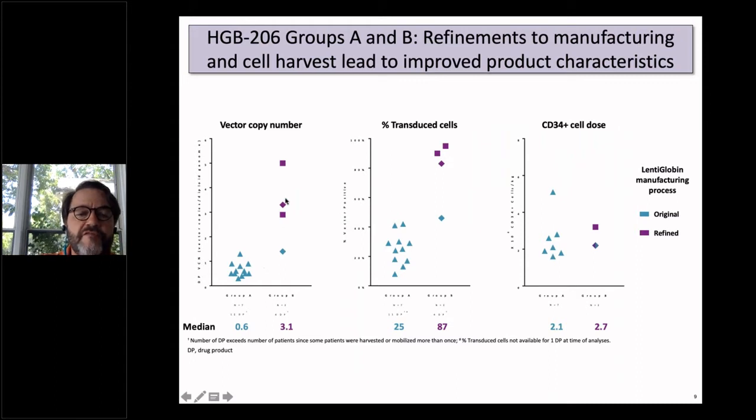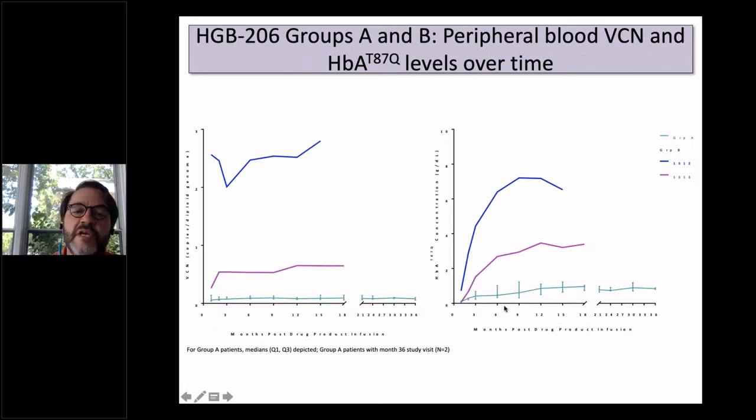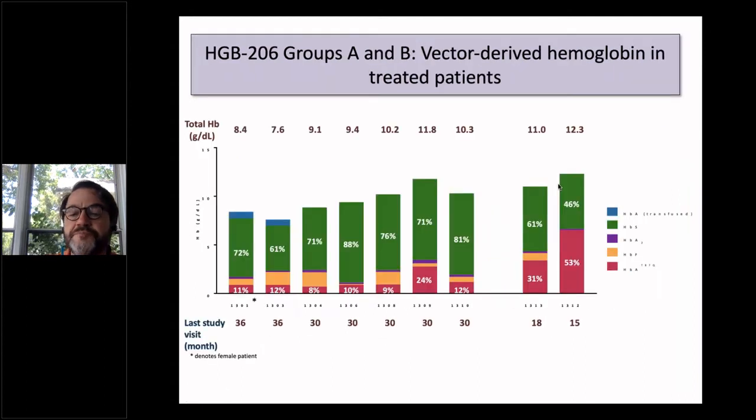We moved on to refined manufacturing and got the vector copy number from 0.6 to three copies per cell, the percentage from 25 to almost 90% of cells transduced, and improved cell numbers. In the two patients in Group B, we see a more robust vector copy number over time that's stable, contributing three to six grams of hemoglobin from vector. Their hemoglobin compared to Group A is near normal or normal, with about half coming from vector in the second Group B patient.